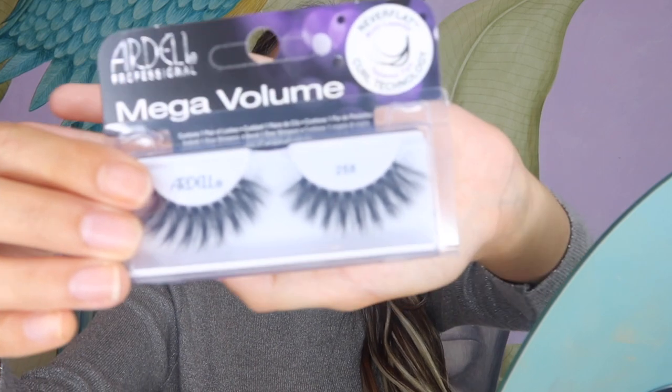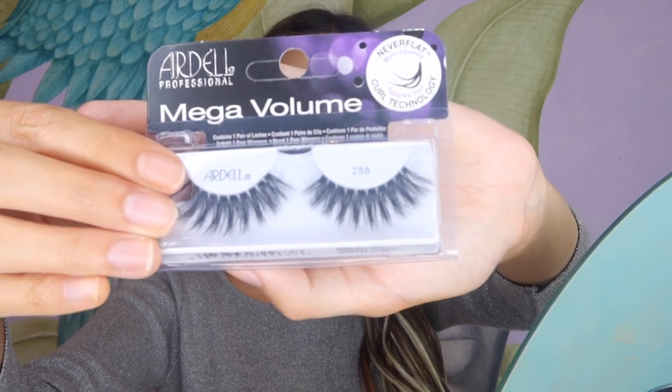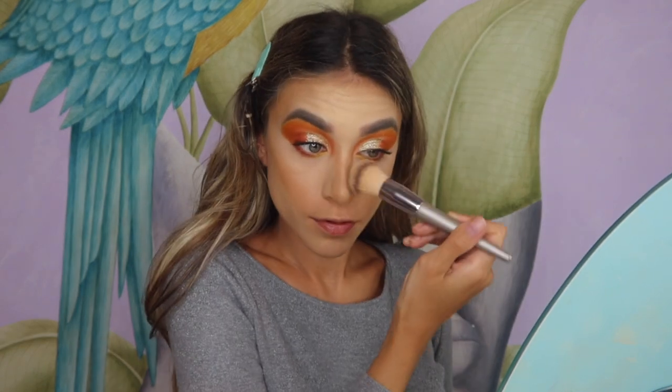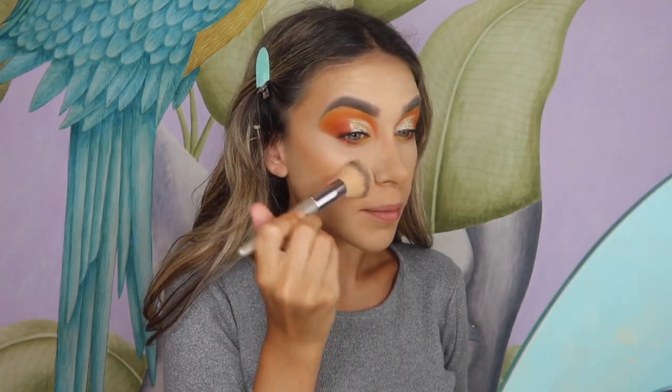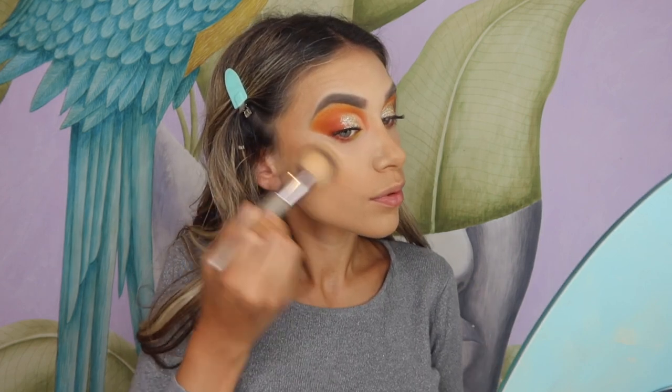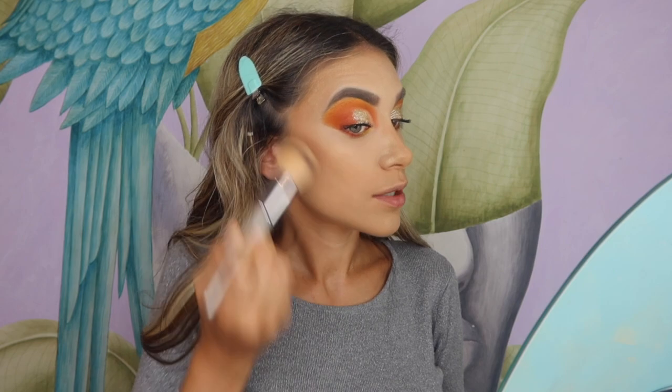For this look I'm using these mega volume dolly-style lashes by Ardell — it's my first time using them, so I can't wait to see how they come out. Now I'm taking off the powder — baking time is up! I'm using their powder brush to remove all the powder left on my face, and then applying some bronzer onto my face with that same powder brush. It comes out so cute.